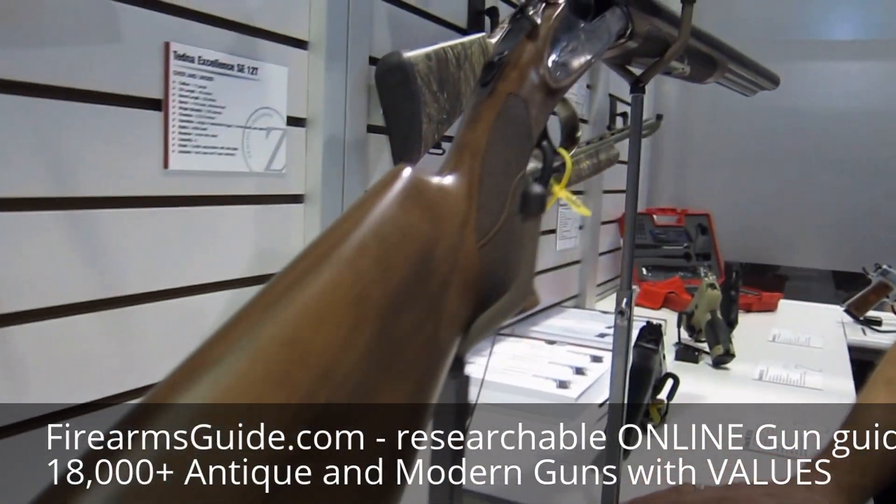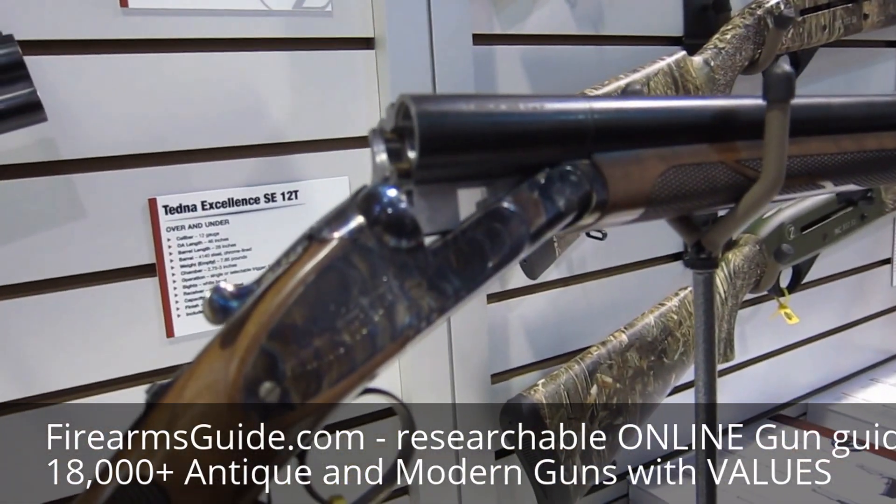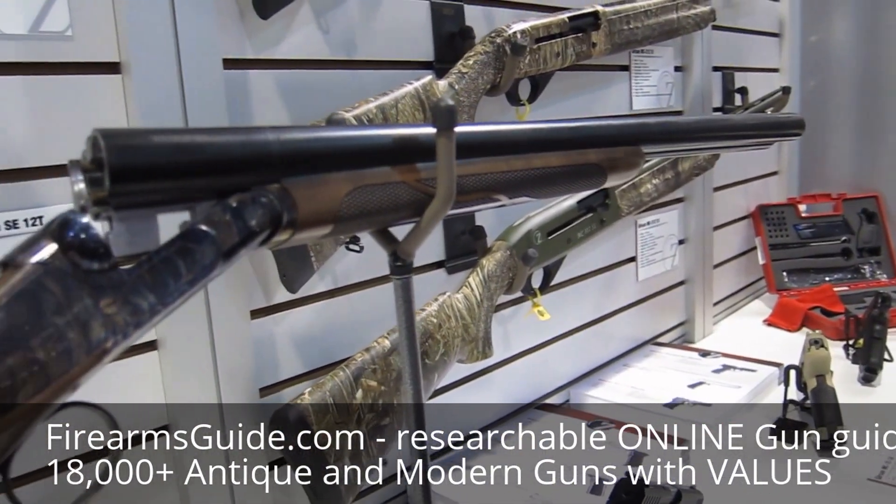The same company is also making several over-and-under and side-by-side shotguns for us for import in 2016. So check them out — Teddman Shotguns with Zenith Firearms.